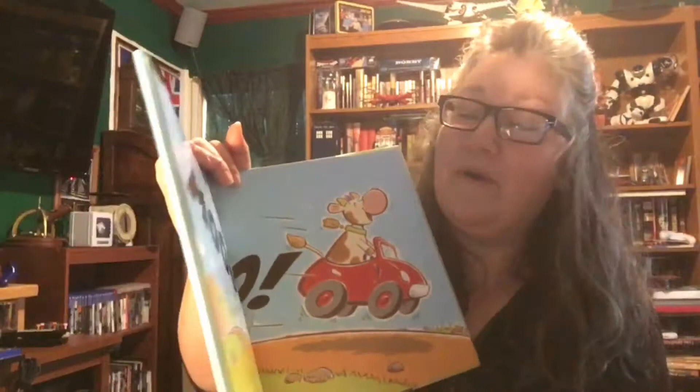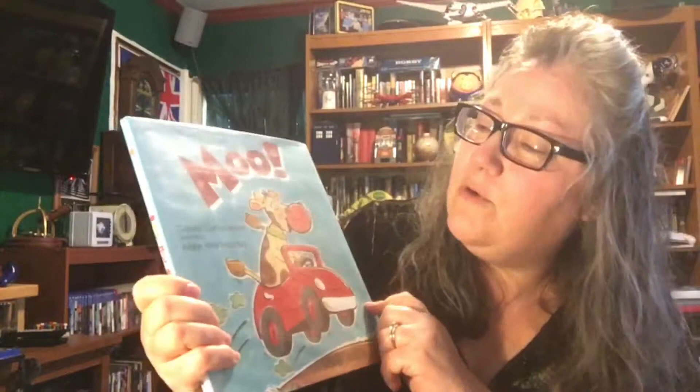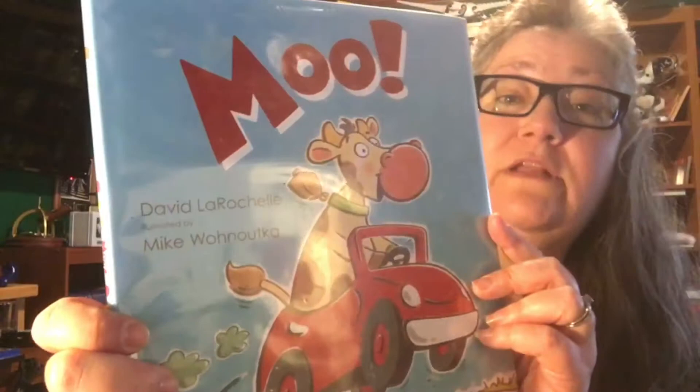I've shared it with preschoolers, I've shared it with early elementary. The older kids like to try it themselves and put their own spin on it. So I highly recommend you check out 'Moo' by David La Rochelle. I'll put it up really close hopefully so you can see it. There you go — 'Moo.'